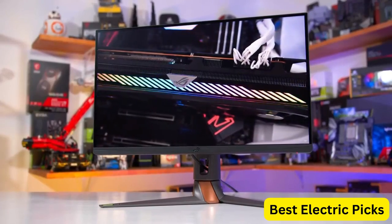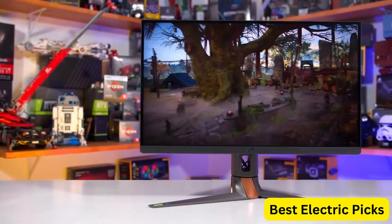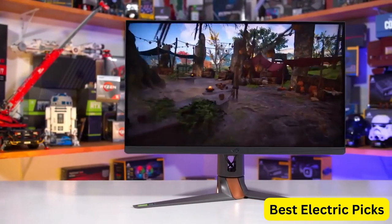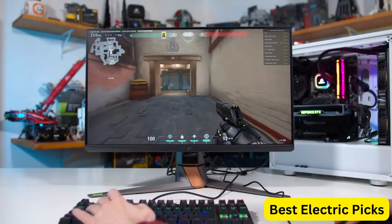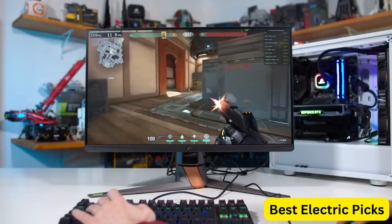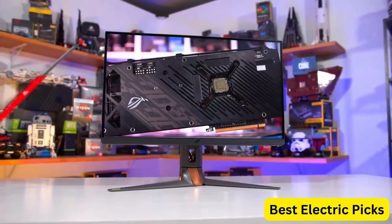With G-Sync technology, this monitor delivers smooth and seamless gameplay, while NVIDIA Reflex Latency Analyzer provides real-time measurements of system latency. The monitor also features DisplayHDR400 technology, which enhances color and contrast for an even more immersive gaming experience.